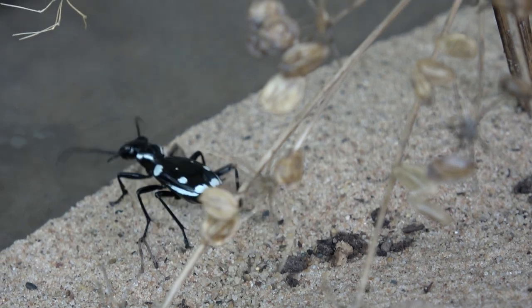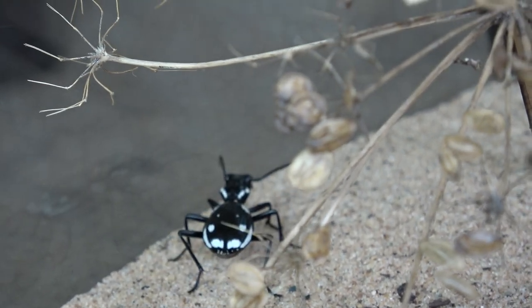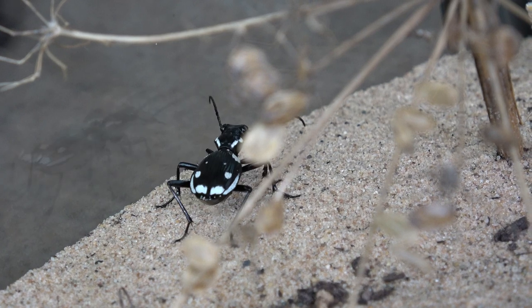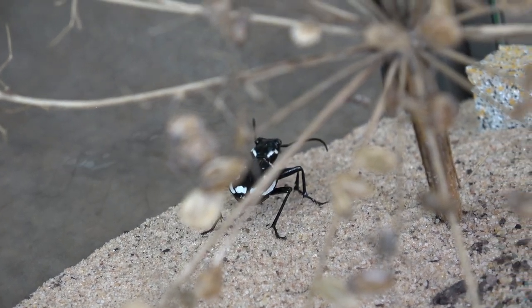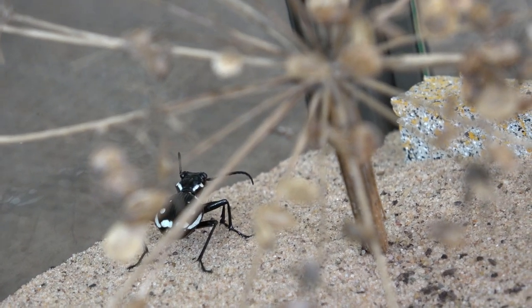I do intend on growing the amount of beetles I have in here too. I want to double this amount over time and get at least ten in here, because the enclosure is absolutely massive, so that will be really interesting.